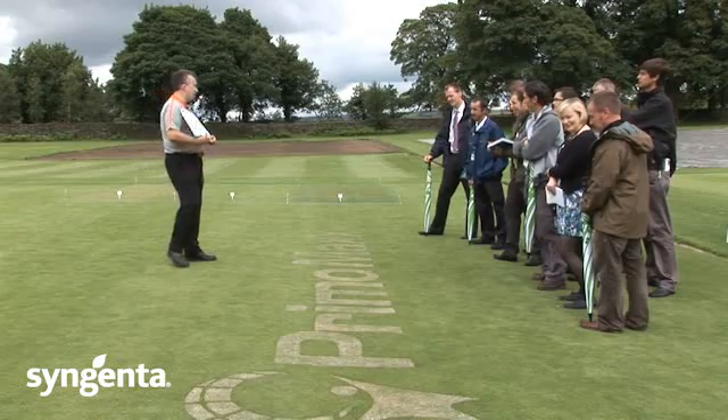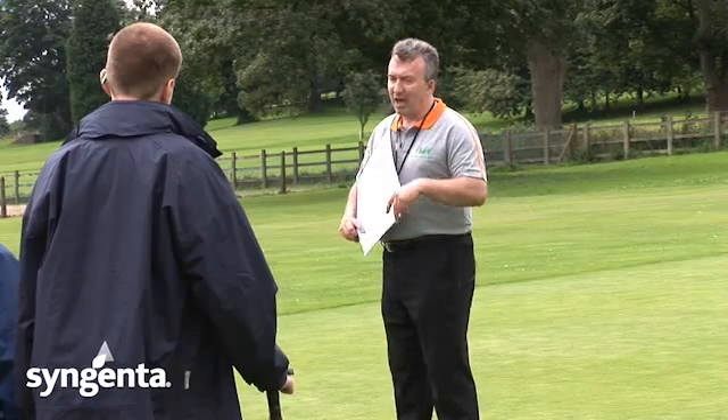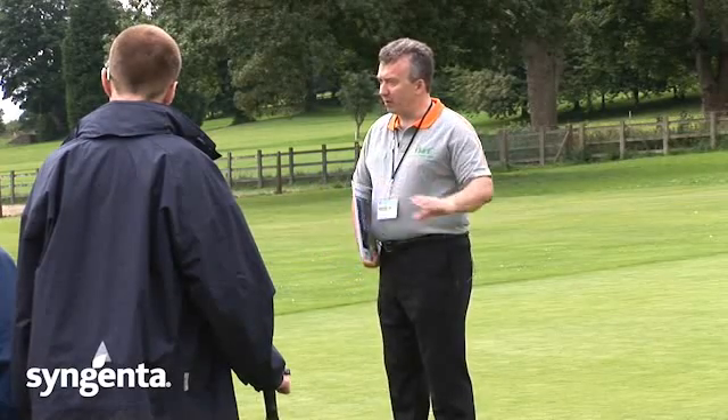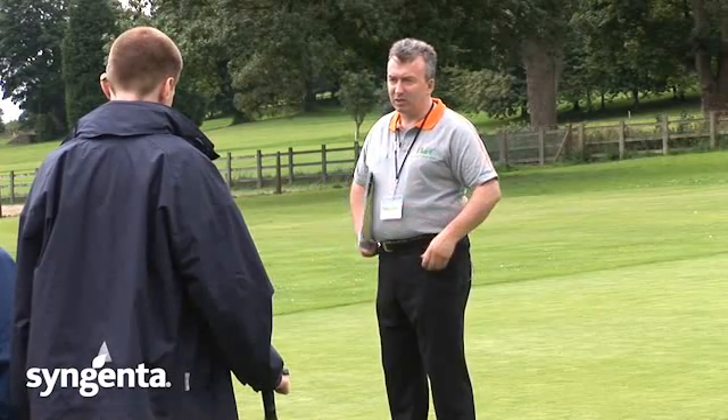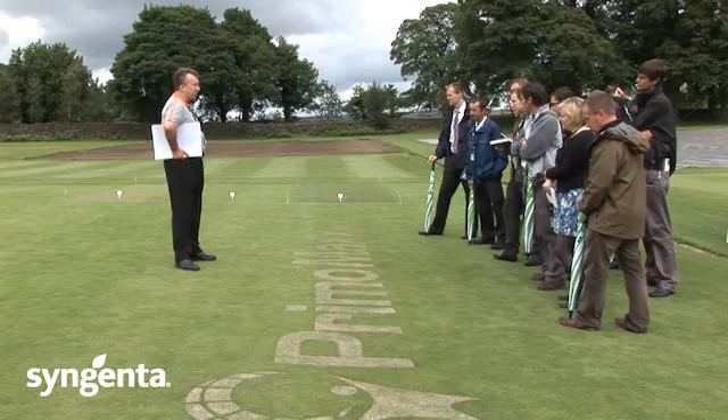We're certainly going to be talking about Primo today and talking about what Primo can do, how it works, how you can get the best out of it. We're going to show you a little trial as well that we've been running, show you how it can actually have an effect on the turf and what it should be doing and bringing to the turf and to the actual performance of the turf as well.